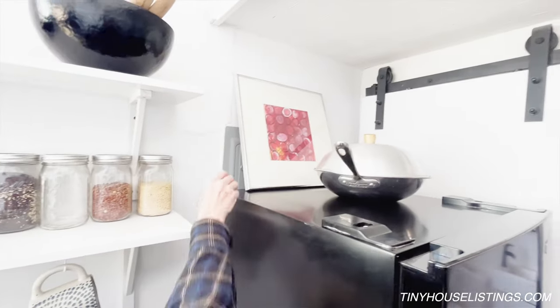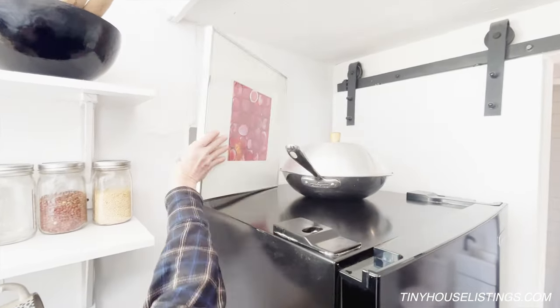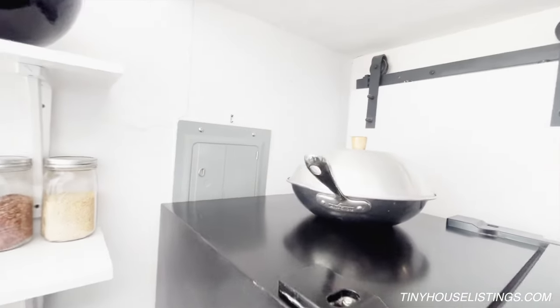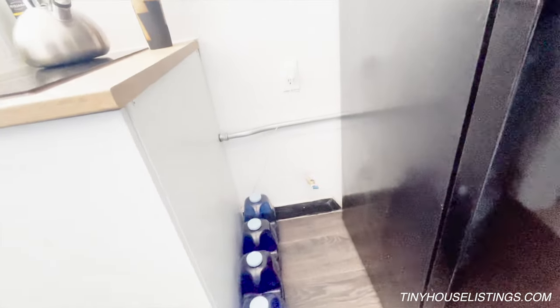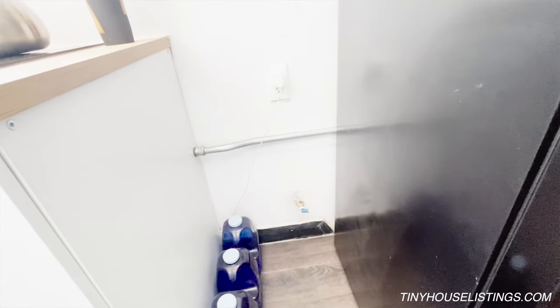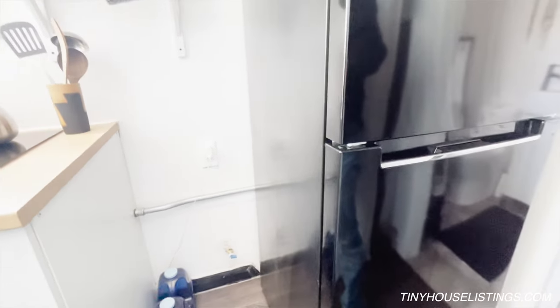Back here we have the electric panel. There's also another water source back here in case someone wanted to put in a washer and dryer — I just didn't do it. But it does exist, and the refrigerator could go on the other side.